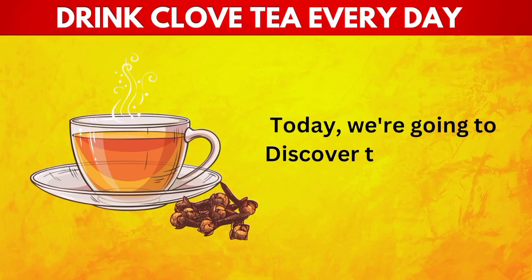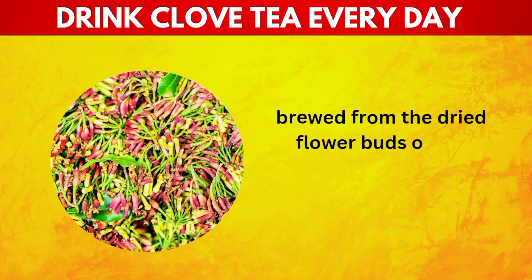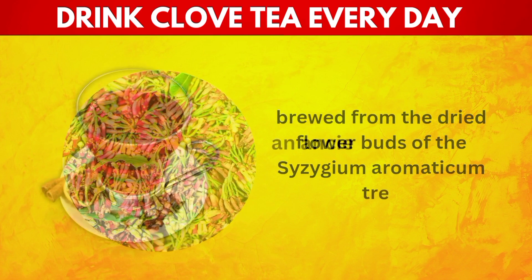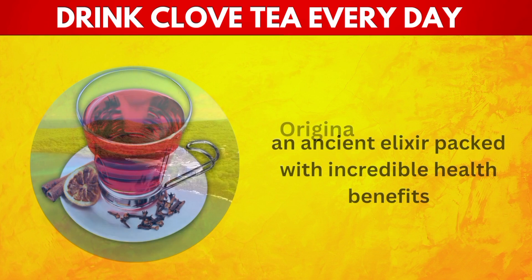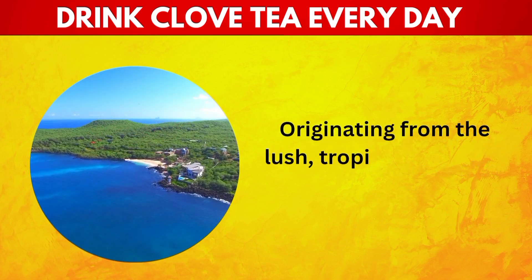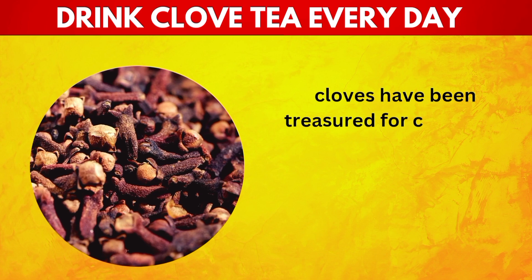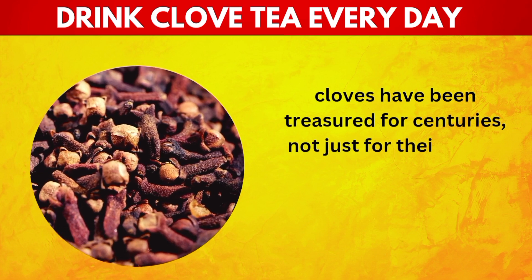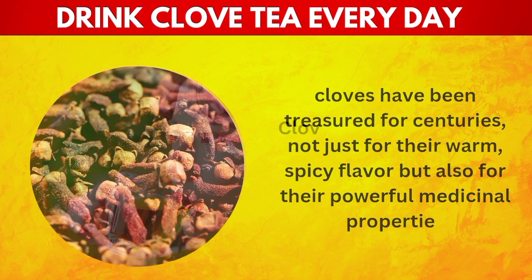Today we're going to discover the aromatic world of clove tea, brewed from the dried flower buds of the Syzygium aromaticum tree, an ancient elixir packed with incredible health benefits. Originating from the lush tropical islands of Indonesia, cloves have been treasured for centuries, not just for their warm, spicy flavor, but also for their powerful medicinal properties.